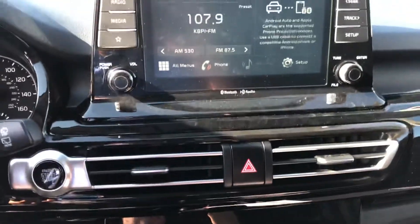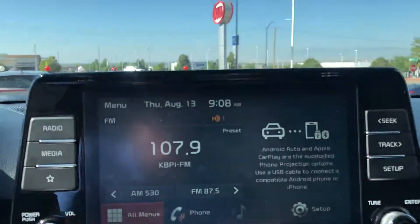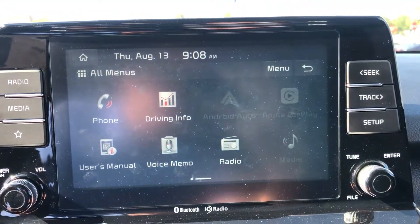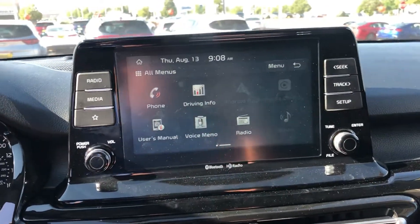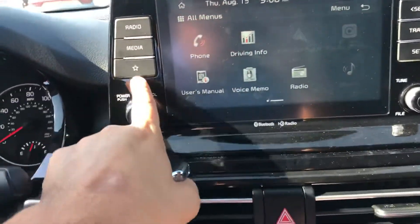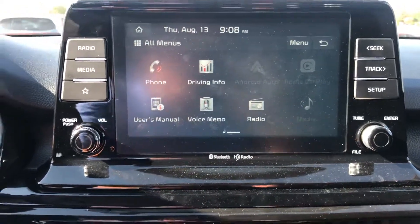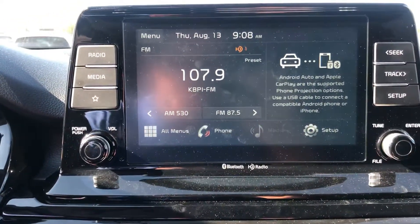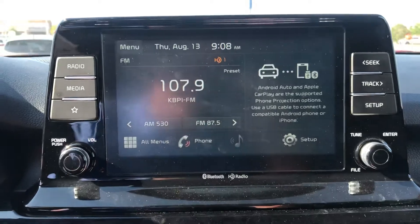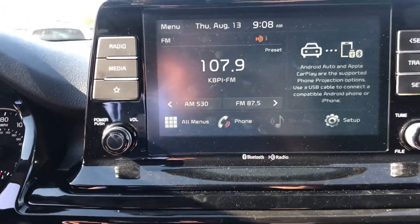There's the big infotainment system — full touchscreen with Apple CarPlay and Android Auto. Once you plug your iPhone or Android phone into the USB port it activates. If you don't want to use the touchscreen, there are physical buttons on either side along with a volume knob and tuner knob. The home button will always bring you back to the main screen, and when CarPlay or Android Auto is active you can manipulate and rearrange those screens.